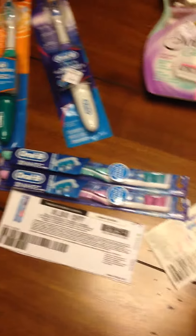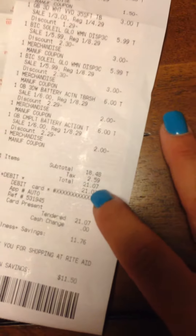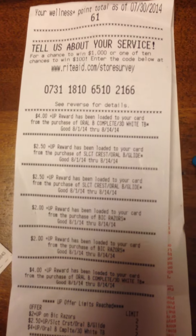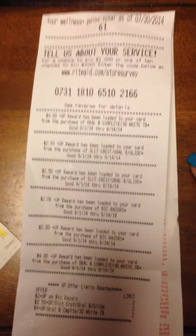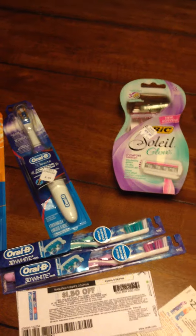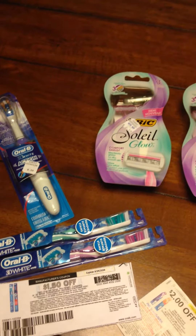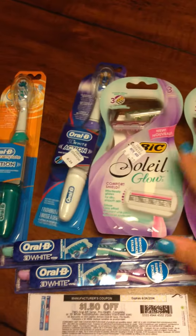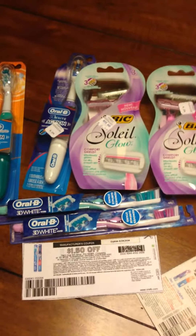For the entire transaction I paid $21.07, and these are all the UP Rewards I got back: two $4 UP Rewards, two $2.50 UP Rewards, and two $2 UP Rewards. So I basically paid $21.07 and got back $17 in UP Rewards, meaning the overall transaction cost me about $4. It's an awesome deal — if you have any of these coupons, definitely head to Rite Aid and grab these items before the end of Saturday.